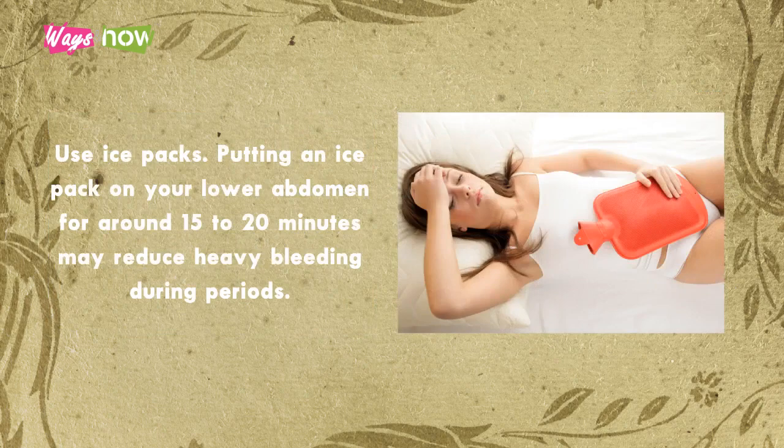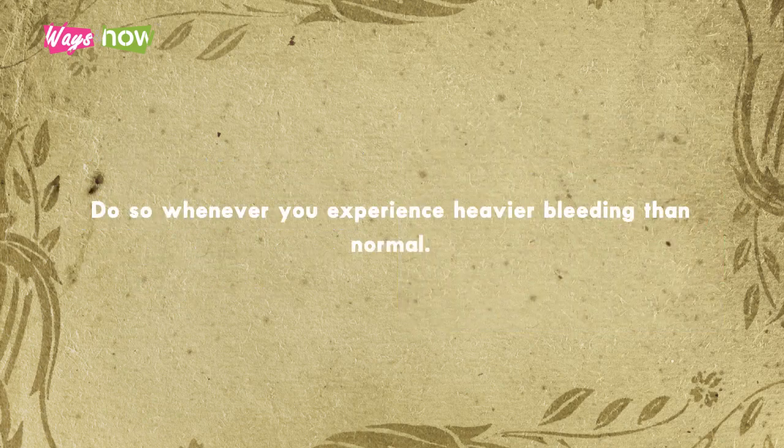4. Use ice packs. Putting an ice pack on your lower abdomen for around 15 to 20 minutes may reduce heavy bleeding during periods. Do so whenever you experience heavier bleeding than normal.